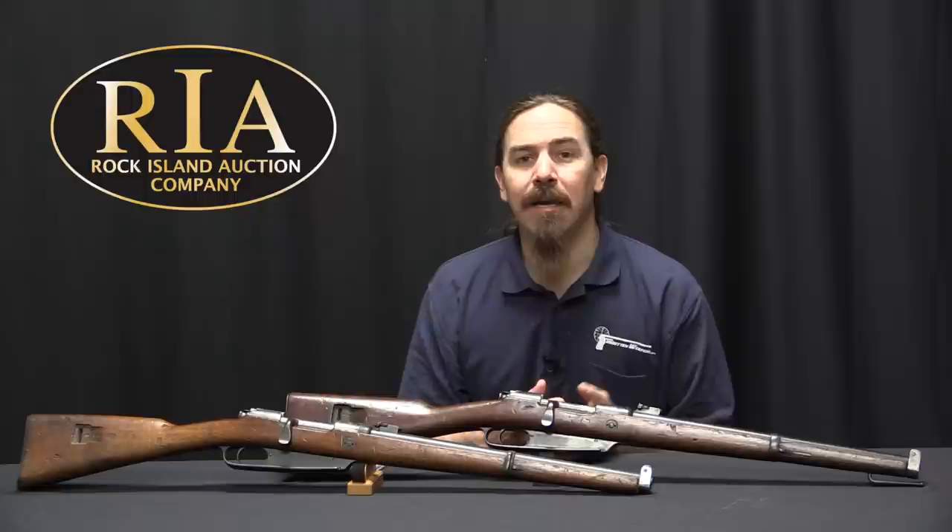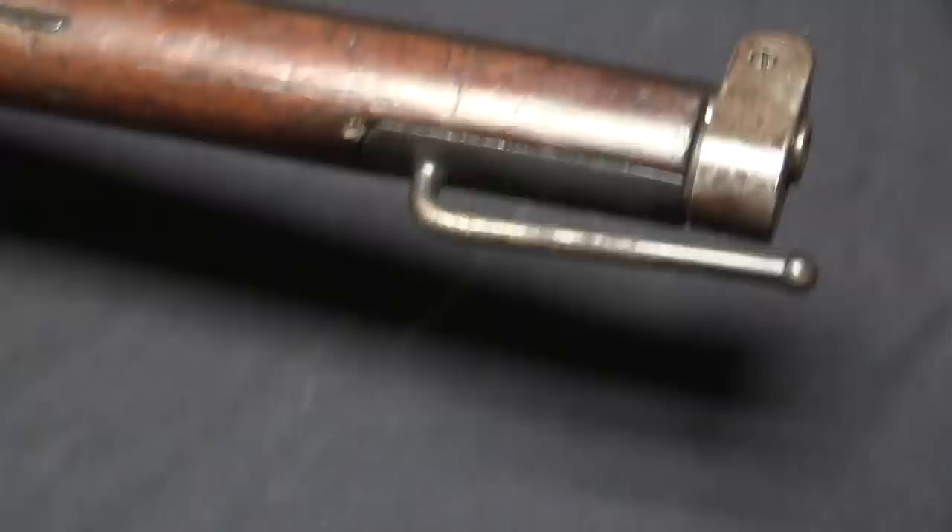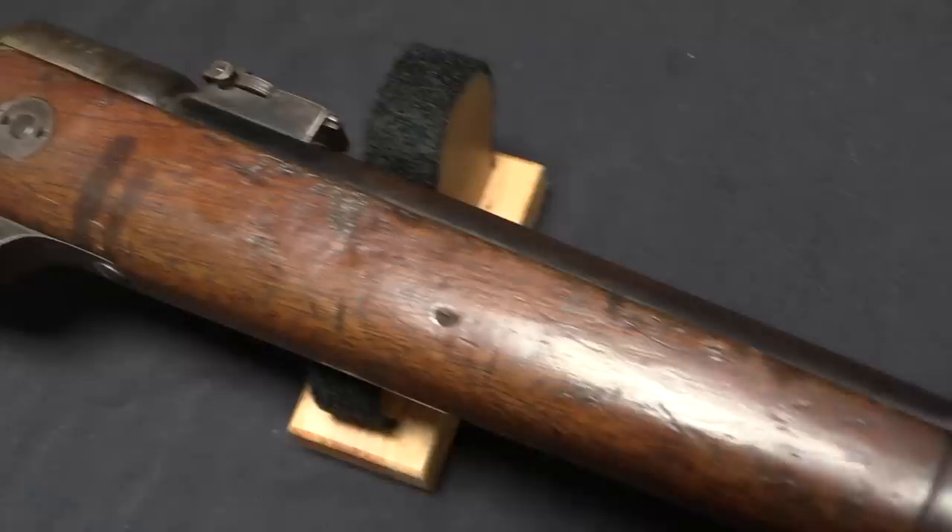That didn't quite work out because they were still figuring out some of the design details while trying to get contracts and production started for the carbines. But they came close, and production of the Carabiner 88 actually began in 1891 — not bad considering that it took them a year or two to get Gewehr 88 production started.